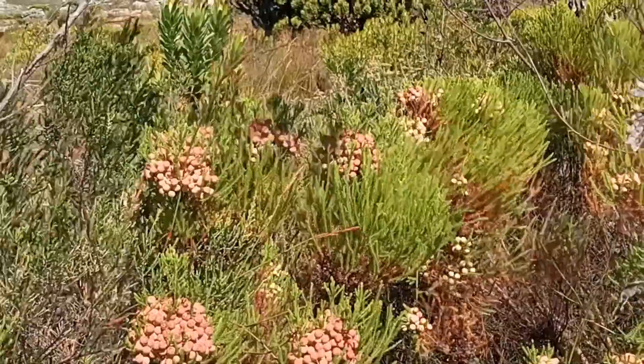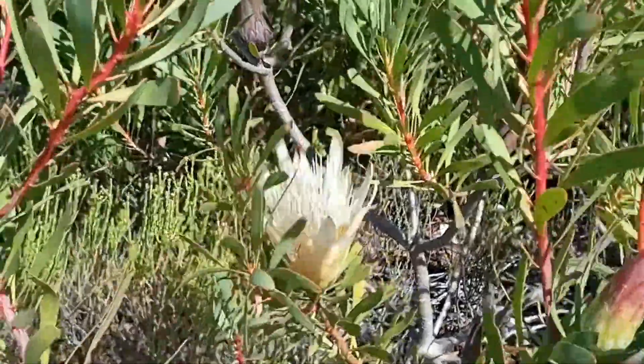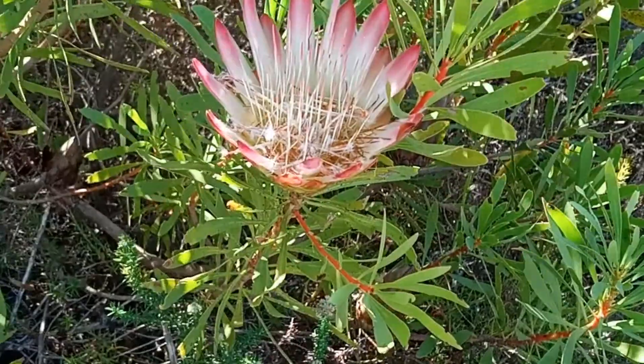Brunias swayed happily in the wind. Proteas were in full bloom, and white and pink sugar bushes delighted the eye.